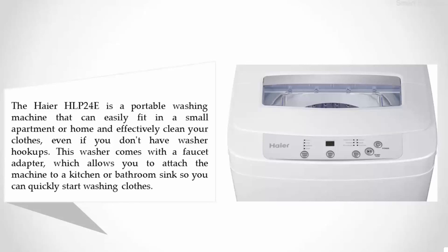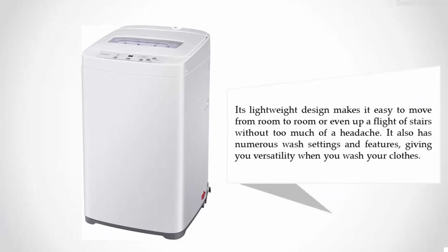Its lightweight design makes it easy to move from room to room or even up a flight of stairs without too much difficulty. It also has numerous wash settings and features, giving you versatility when washing your clothes.